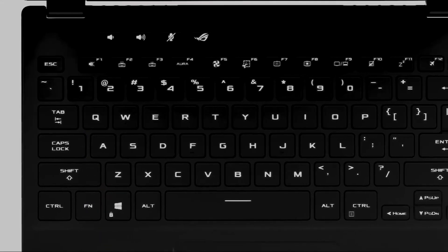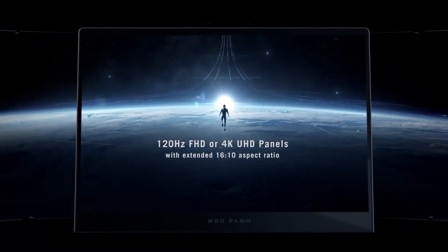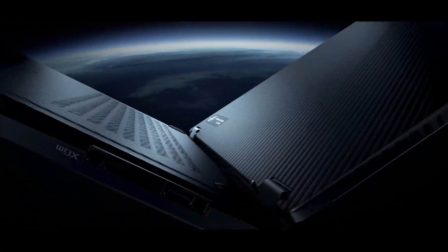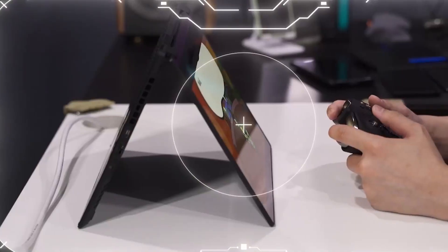It has a really nice keyboard with 1.6 millimeter key travel and a big 16 by 10 display. What's really cool about the display is it supports touch and you can flip it around and turn it into a tablet. So it's the first gaming convertible that can be transformed into a tablet.